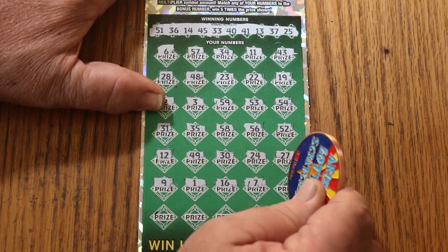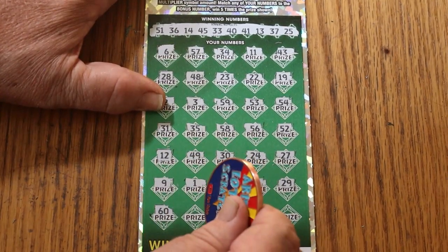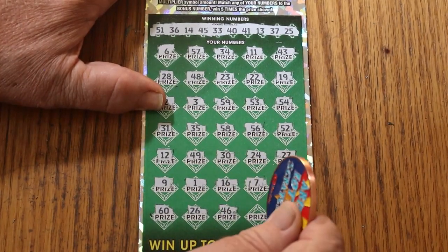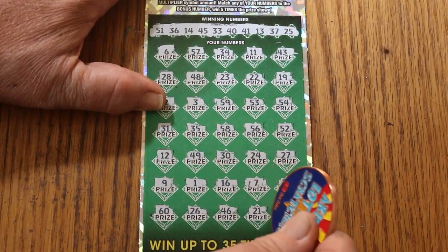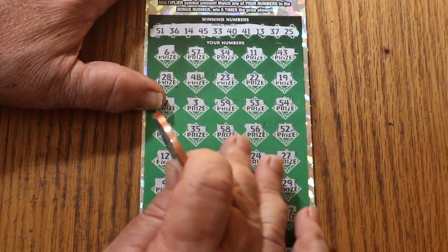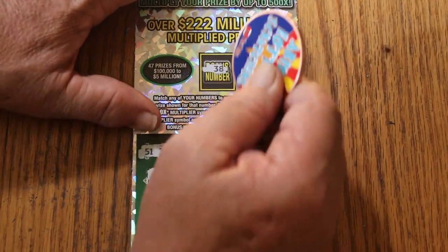CJ, 7, 29, the big 60, 26, 46, 21, 47 in the corner, and as for the bonus number, 38.